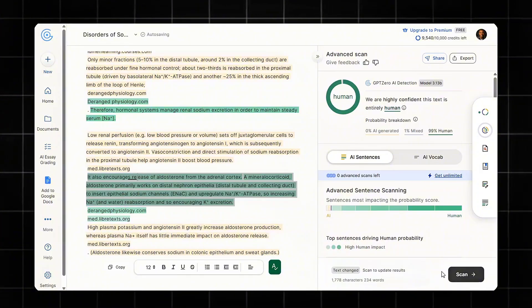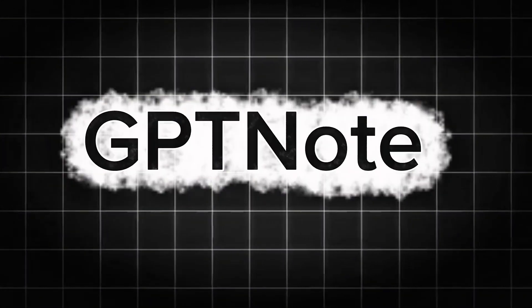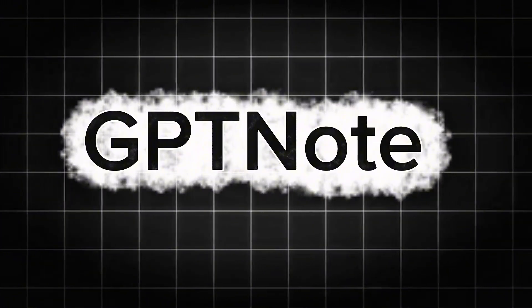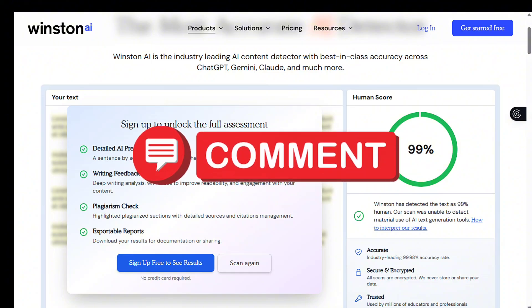That's proof that summarize.org can humanize AI content effectively, and yes, the free version is powerful. I also tested other tools like Quillbot and GTP Note, but their results varied — most ranged between 70 and 100% human. Try any of these tools, run your text, and let me know in the comments what result you got: AI generated or human made.